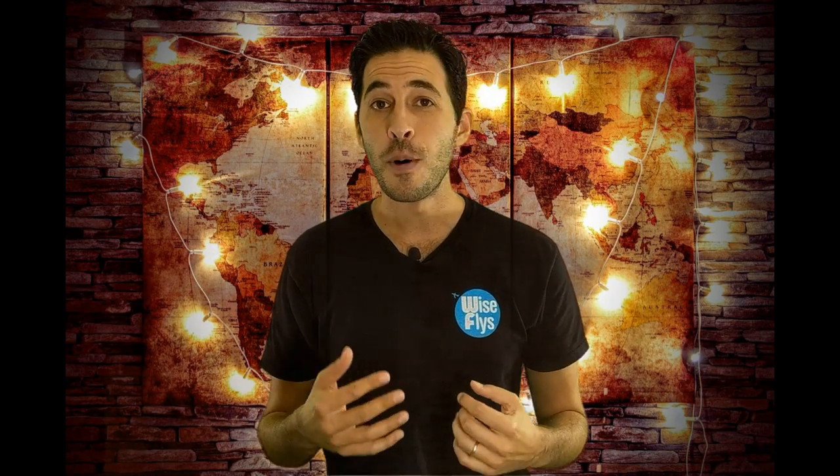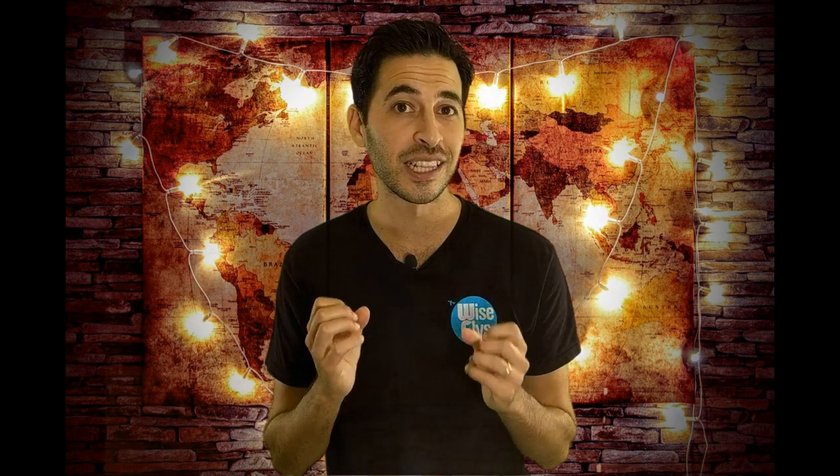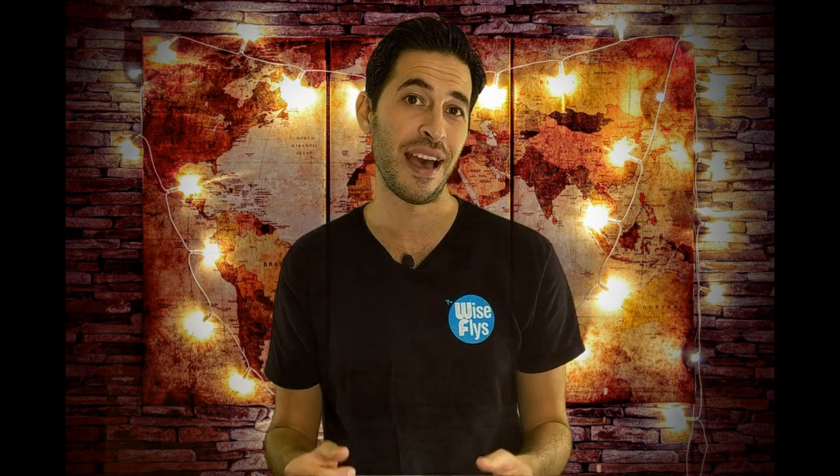My goal with this video is to make it the best introduction to credit cards and travel points — not only with the video content, but with your questions. So if you have any questions throughout this video, please leave it in the comments. I promise I'll answer every single one of them, so people in the future watching this video could scroll down and learn a lot more.